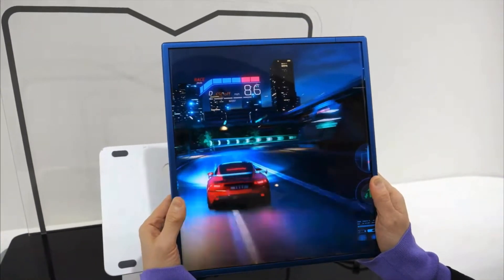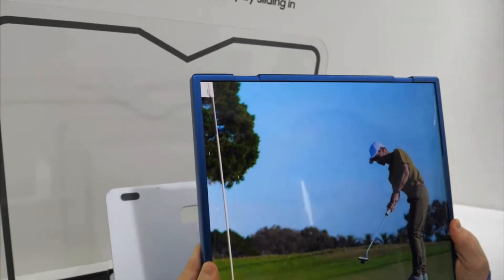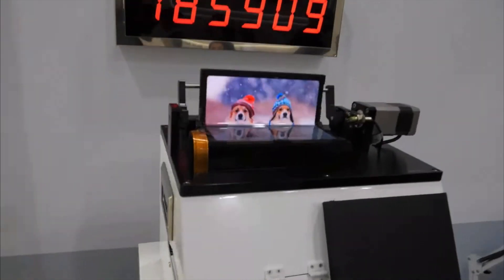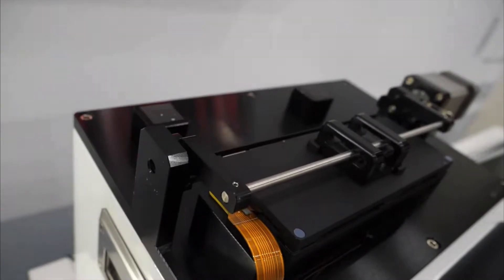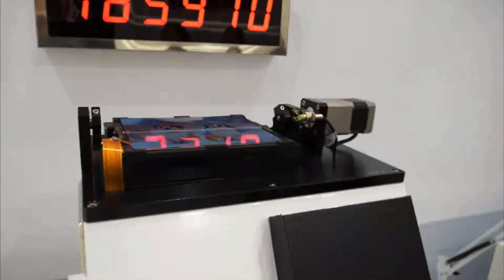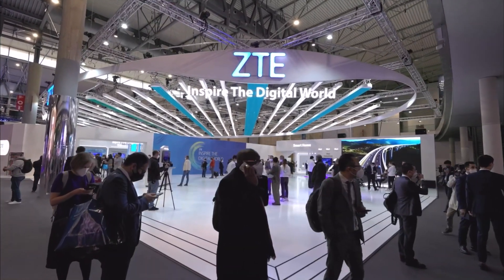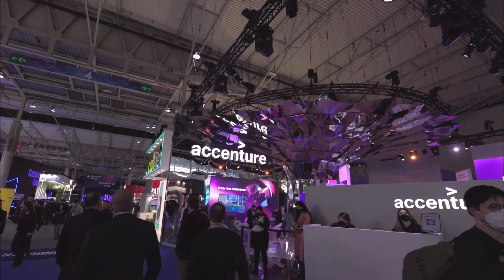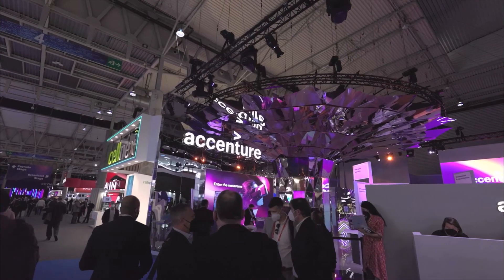In conclusion, the Samsung Flex tri-folding displays are an incredible piece of technology that has the potential to change the way we interact with our devices. Their flexible design, versatility, and durability make it perfect for both personal and professional use, and its high-performance specifications ensure that they can handle even the most demanding tasks. If you're looking for a device that can keep up with your busy lifestyle, then the Samsung Flex tri-folding displays are definitely worth keeping an eye on.